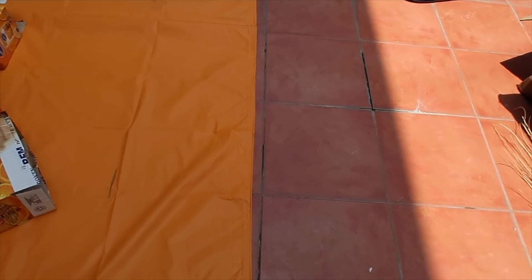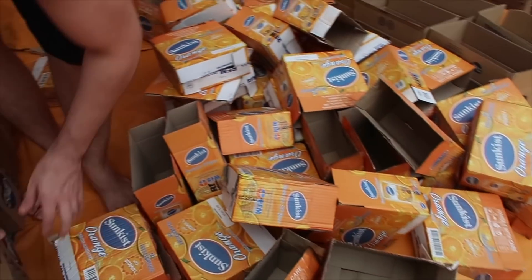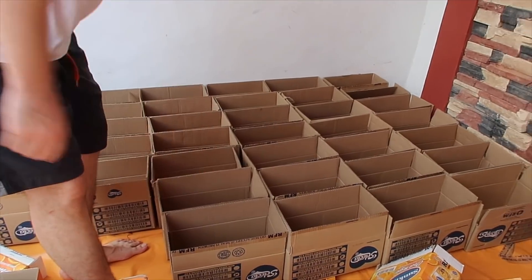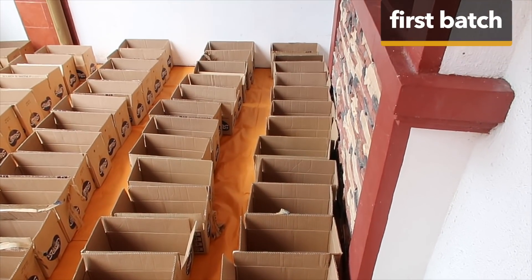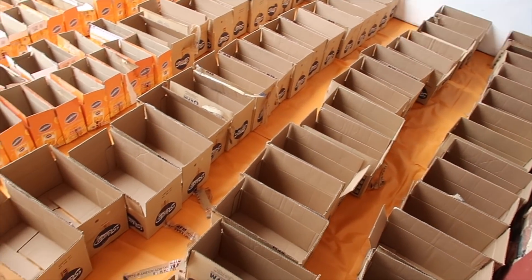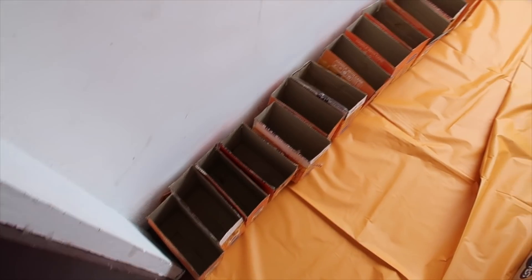I'm arranging the boxes in here. I'm sweating a lot because it's very hot — the sun is coming, it's very near my trapal. This is the packaging area, this is where I'll be repacking everything. It didn't fit all the boxes in here because my garage is small.